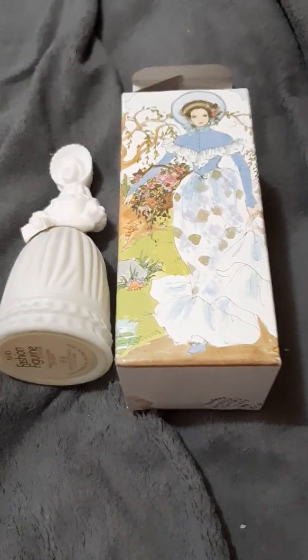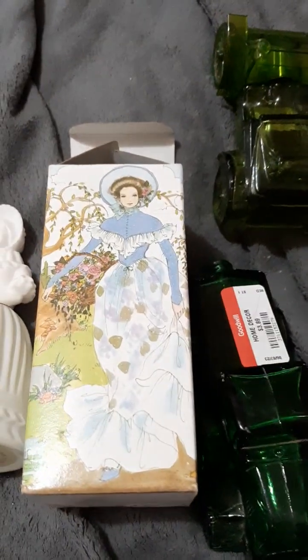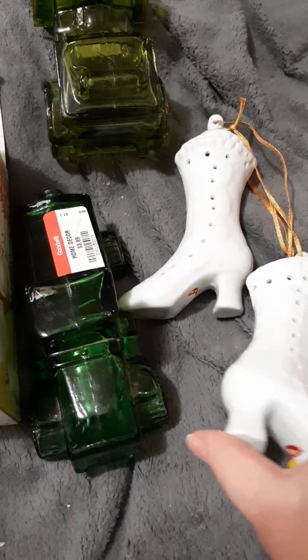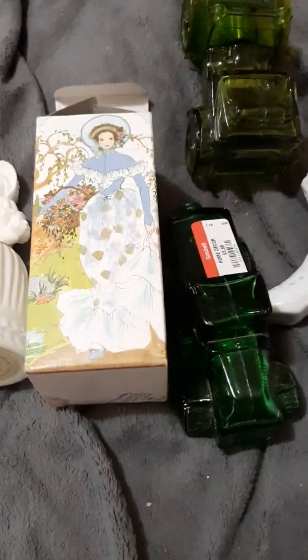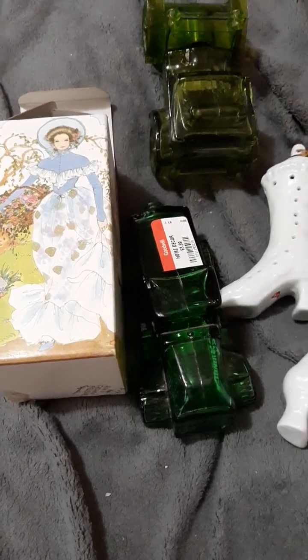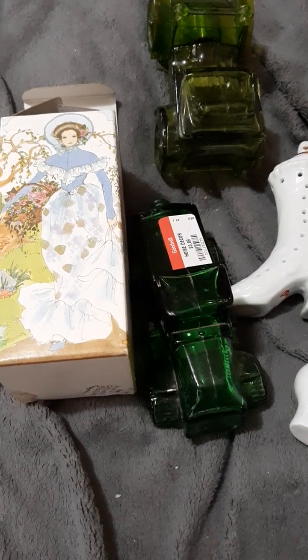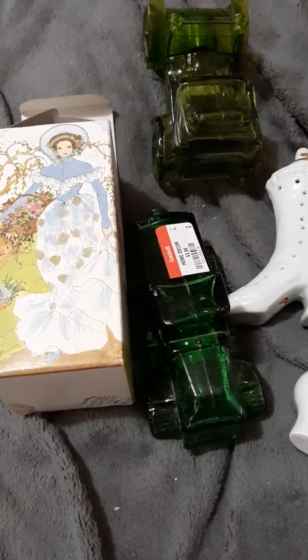So that's part one — my Goodwill and antique store haul. Part two will be the rest of the day, another thrift store haul, and what we did after that. Thanks for watching, bye!